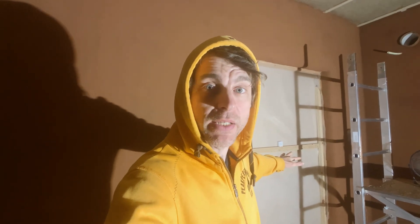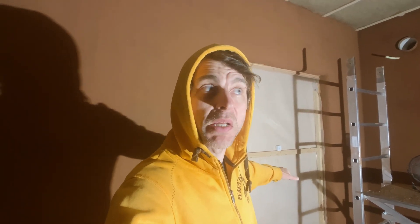When you saw yesterday's time-lapse, did you realize I got it finished? I don't think I realized when I finished it last night about 9:30 p.m. Now all three walls have the second coat — so what's next?